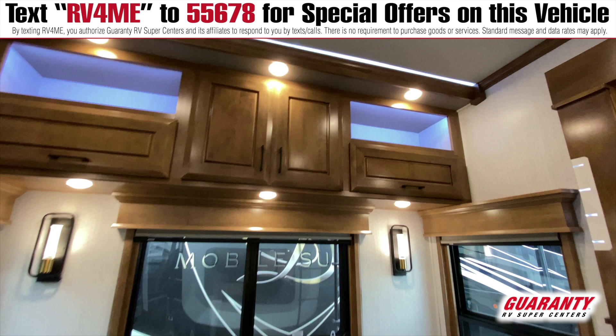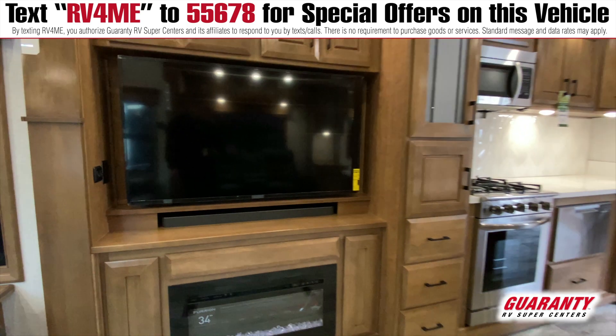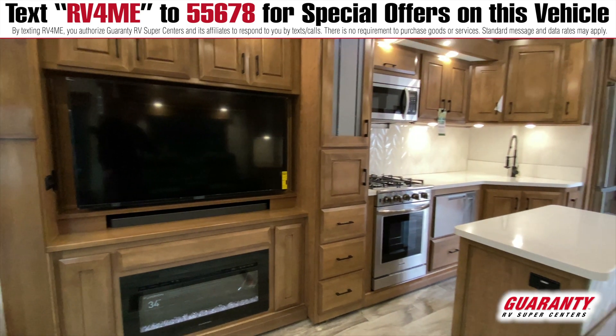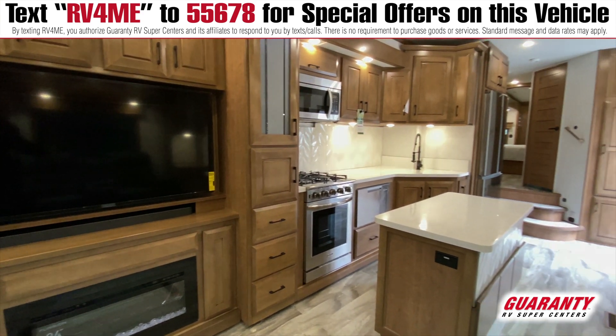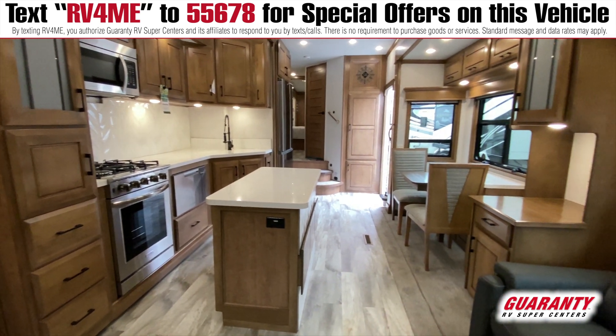Plenty of lights, new light sconces on the back wall. Coming around into the entertainment center, there's a big 55-inch TV, sound bar, and a fireplace down below. Lots of storage throughout — from top to bottom, they've put storage everywhere they possibly could. There's also a new ceiling fan.